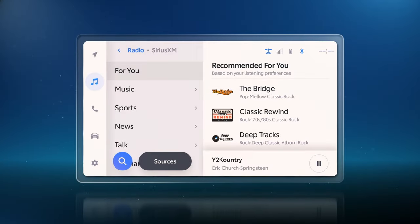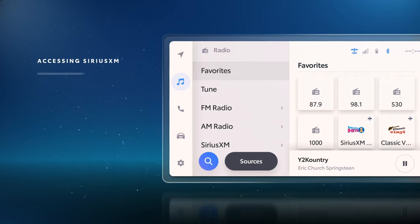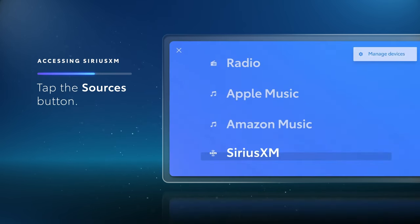Let's learn how to get set up and take a closer look at some key features. Accessing SiriusXM content is simple. Just select the Music tab, and then select SiriusXM. If you don't see it here, just tap the floating Sources button to browse a full list of available media options.